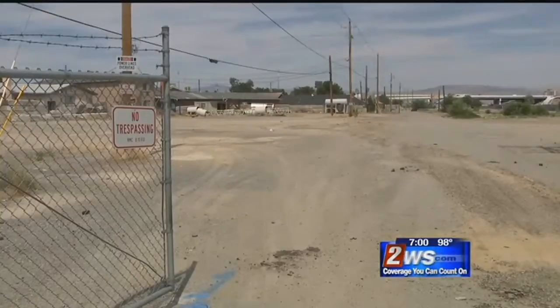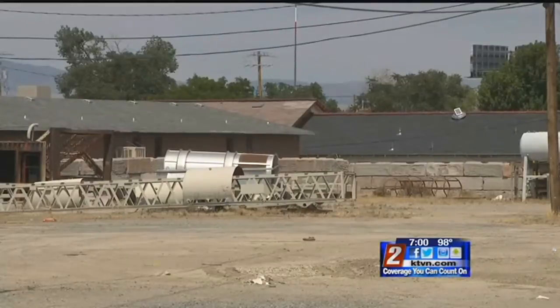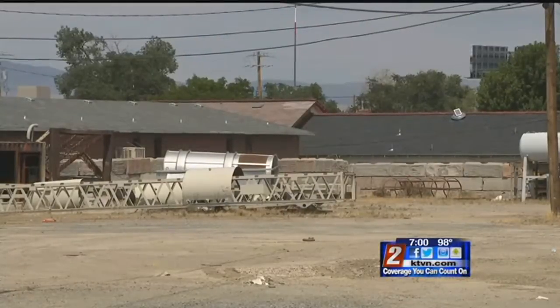The proposal is for the Volunteers of America to run the project and make these units available to those that earn less than 60 percent of the area median income. It's not a project for the homeless. If somebody makes $8.75 an hour full-time, they can afford to live there. If somebody makes $15 an hour and is working about half-time, they could afford to move in.